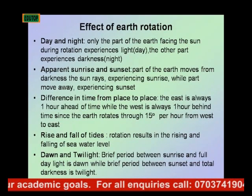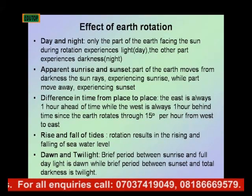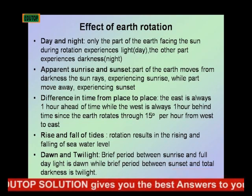Earth's rotation also leads to the rise and fall of tides. As the Earth rotates, it results in the rising and falling of sea water levels.